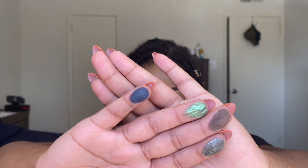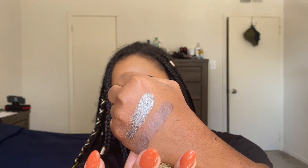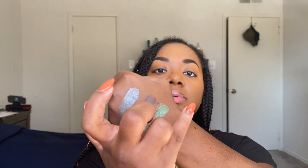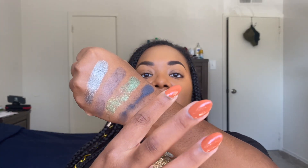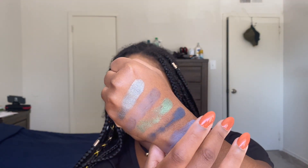Here we have the next four shades — I'm going to swatch them on the back of my hand because I'm running out of space. We have Catacombs, a shimmer gravestone green; Dragsholm Castle, a matte bat brown; Merry Cemetery, a shimmer gremlin green; and Black Forest, a matte medieval blue. And then the last two shades: Bran Castle, a matte ghoulish violet; and Spandau Citadel, a matte castle brick.